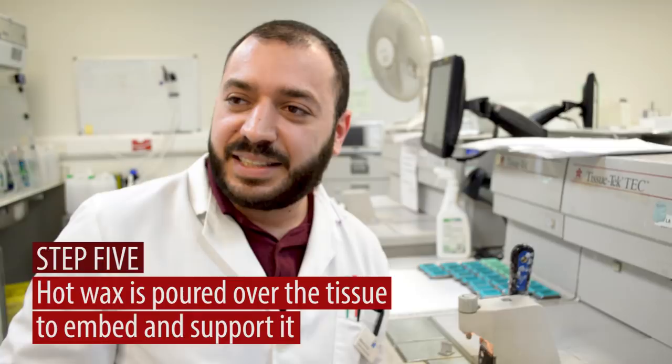I obviously enjoy science and enjoy human pathology, and I think this is as close as it gets to dealing with human tissue.